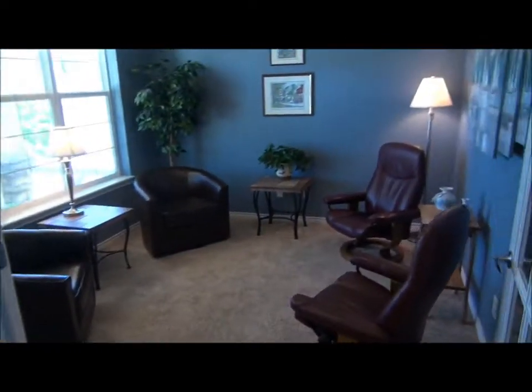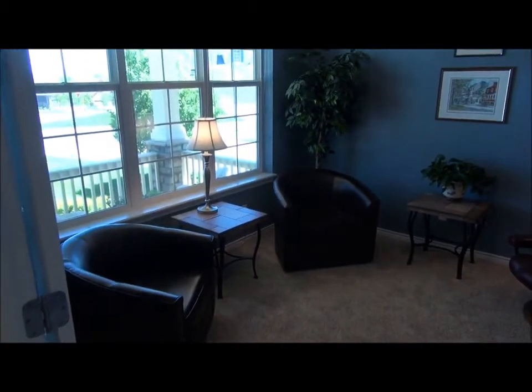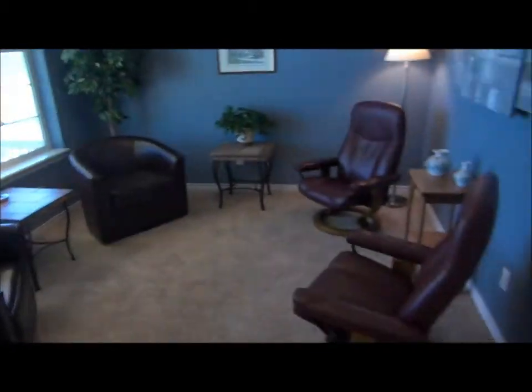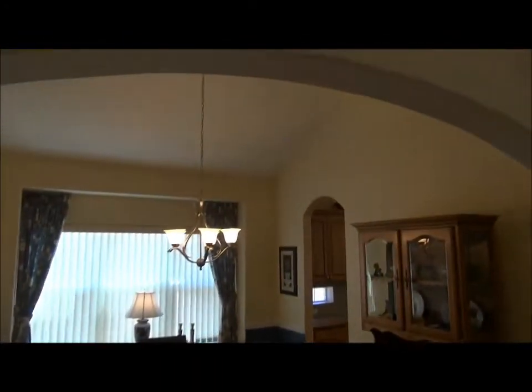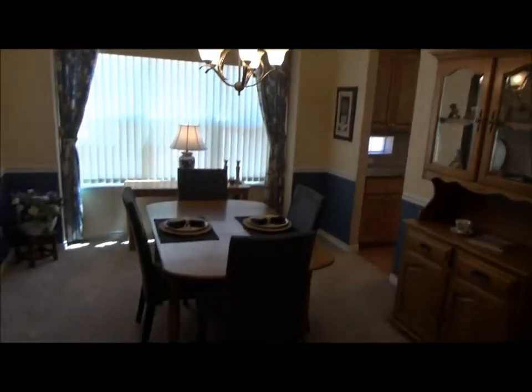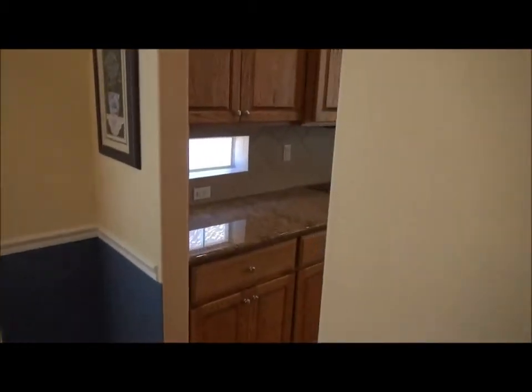Coming in through the front door, we're on hardwood flooring. Here is a nice little formal living room — or a sitting room or study if you wanted a main floor study. Here's the dining room. Notice the nice arched doorways, including the doorway to the kitchen.